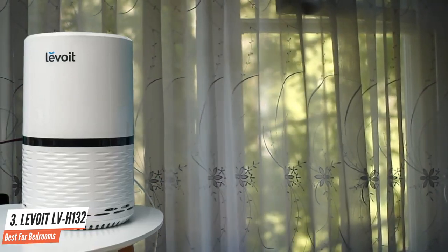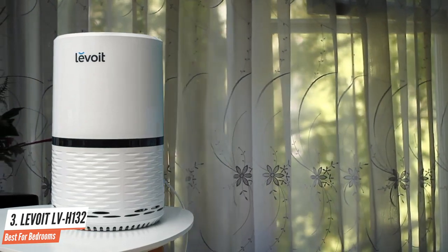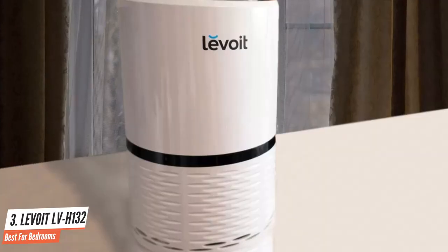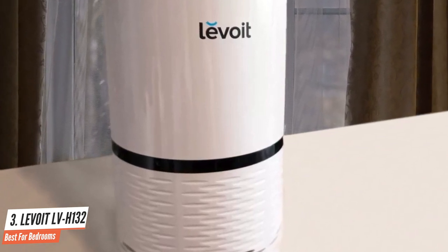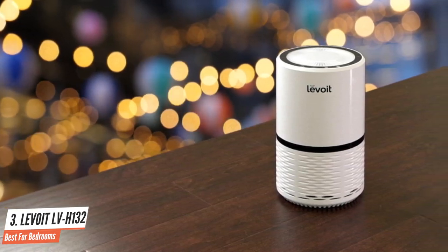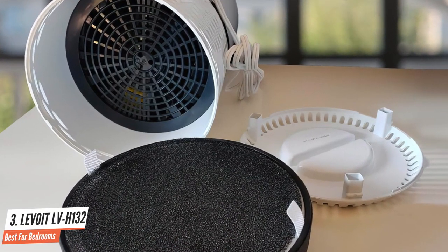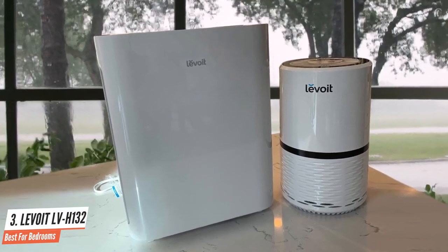All of the features of the Levoit LV-H132 are accessible through touch controls around the top of the purifier. It is designed with a three-stage filtration system — a pre-filter, HEPA filter, and activated carbon filter — for capturing a wide range of particulates. It's small enough to sit comfortably on the floor or on a countertop or table. The overall performance was quite good; while it does take longer to provide better air quality, there is no doubt that this system can remove harmful airborne substances. Overall, its ideal use would be in a small bedroom occupied by someone who is sensitive to noise.